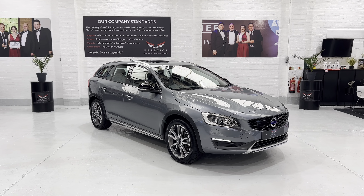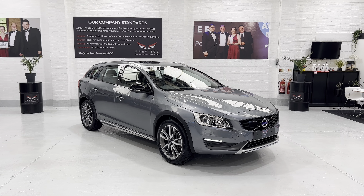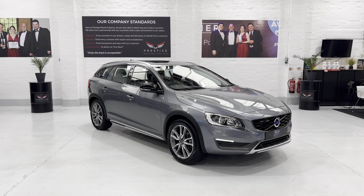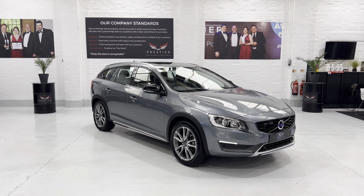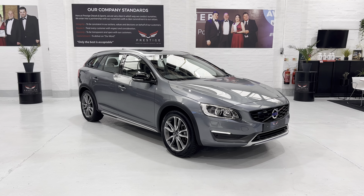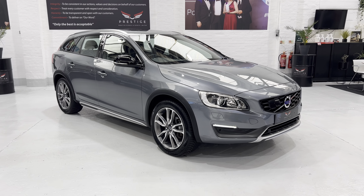Hello again and welcome to another video. This is our February 2016 Volvo V60 Cross Country Luxe Nav automatic, with the 2.4 diesel engine and 187 brake horsepower, finished in a really lovely metallic grey. The whole car has been machine polished and it's come up really nicely, with just two owners from new and full service history.